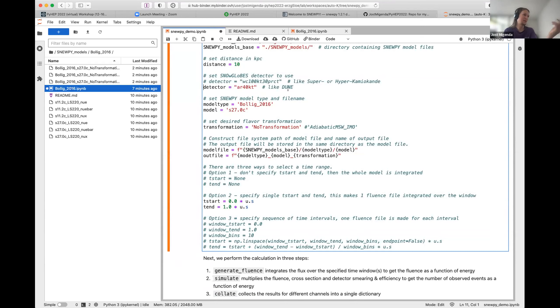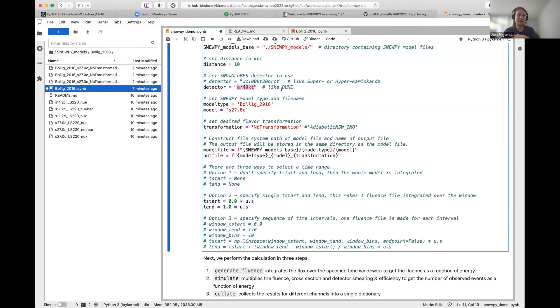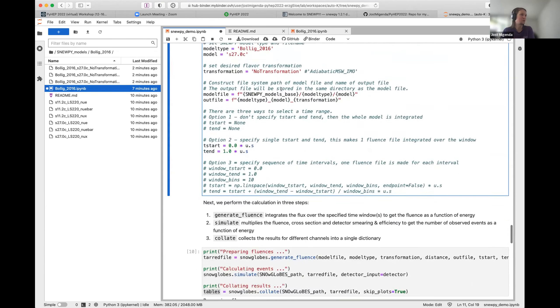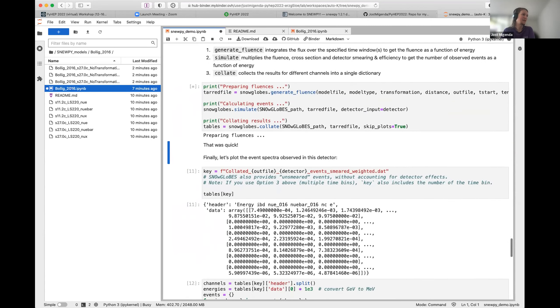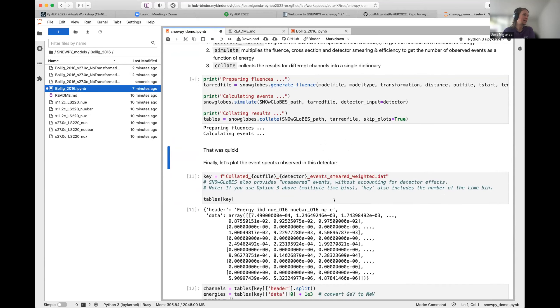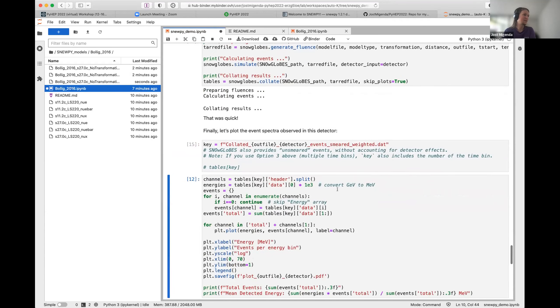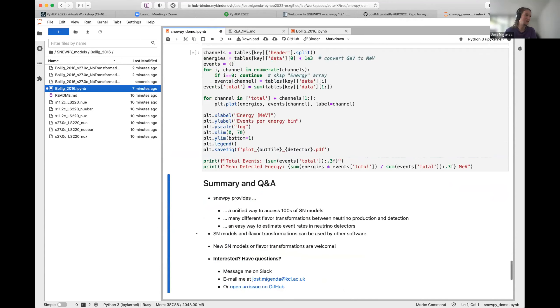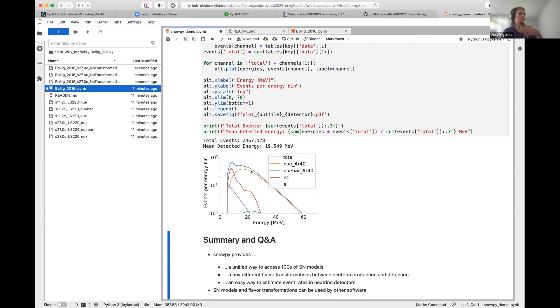Let's switch to a different detector — an argon detector similar to DUNE, currently under construction in the US. We define our parameters, do the whole calculation in just three lines of code, and then plot the event spectra for this detector. This looks quite different, with notable neutral current scattering on argon.